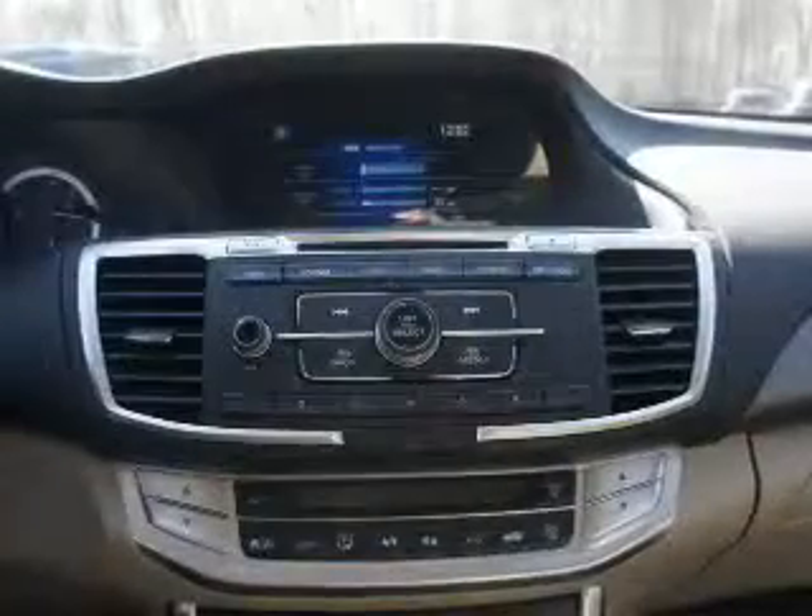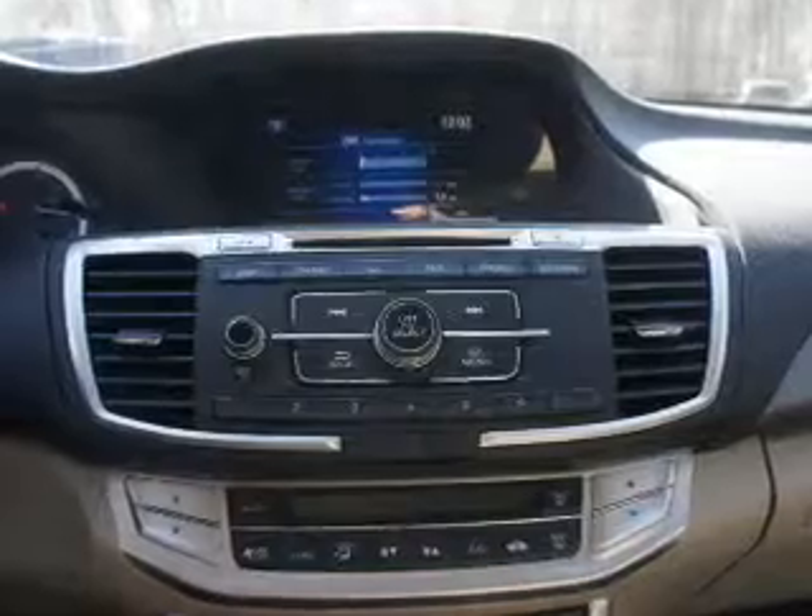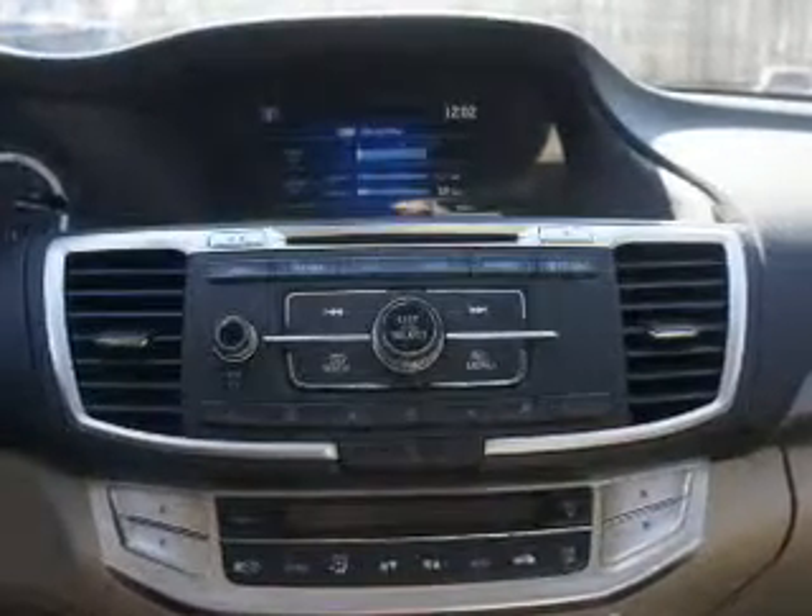Traction control, stability control, daytime running lights. Let us put you in the driver's seat today.